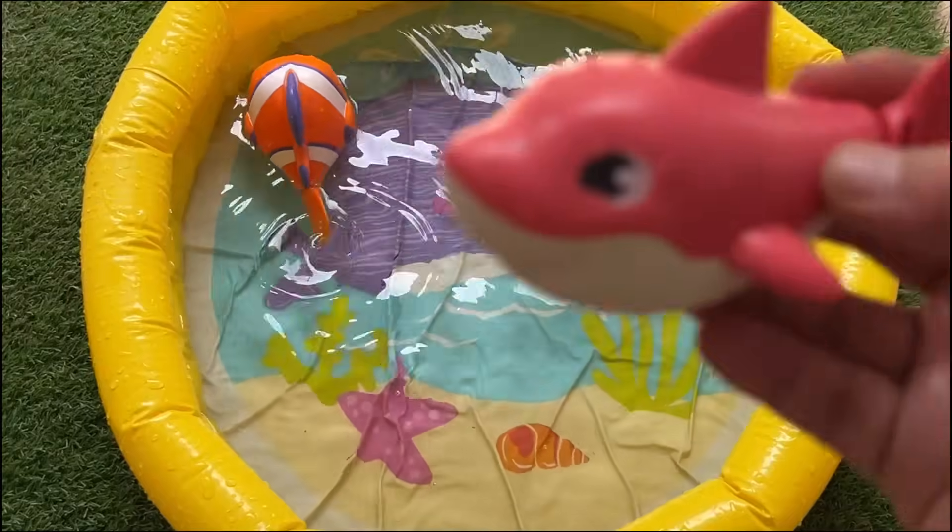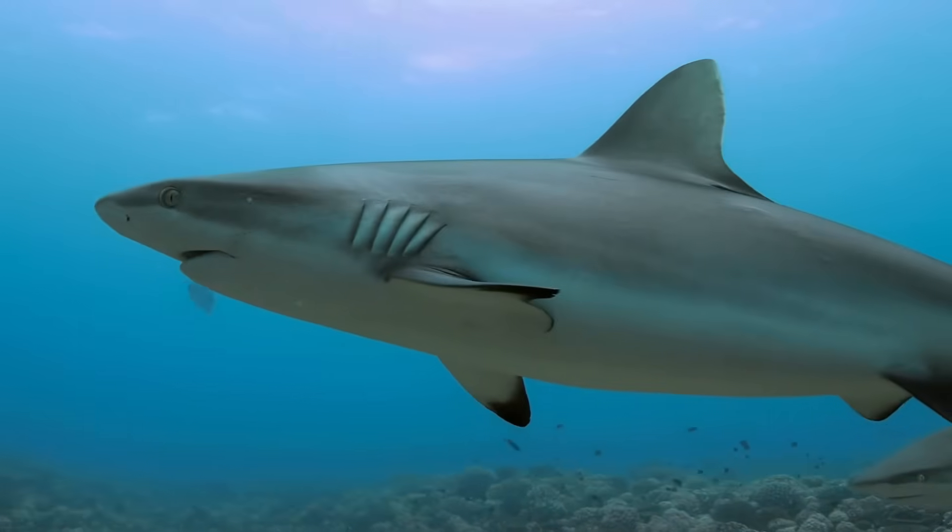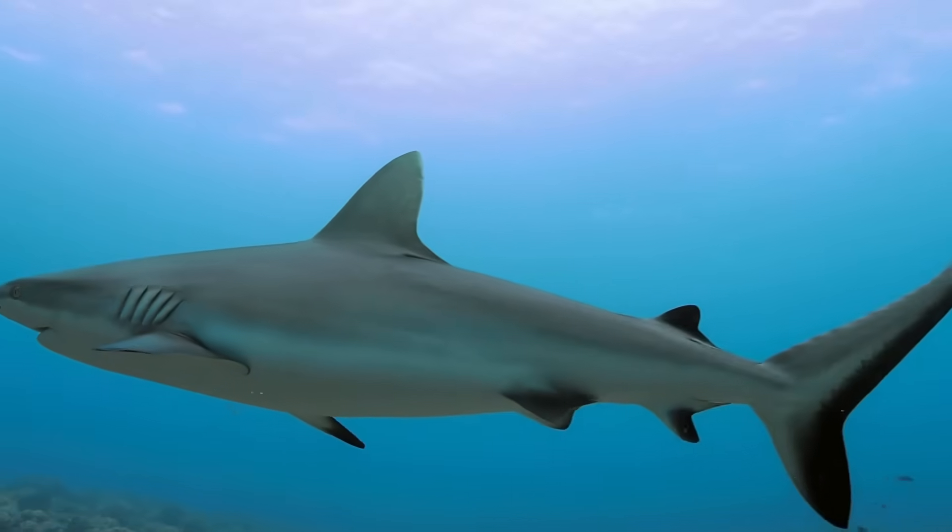Sharks have been around for over 400 million years — even before dinosaurs. They can sense tiny electrical signals from other animals to find prey.